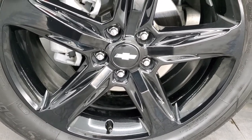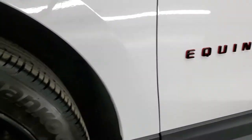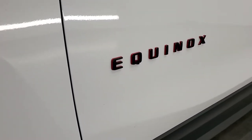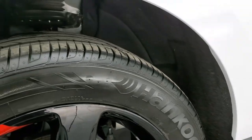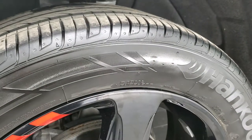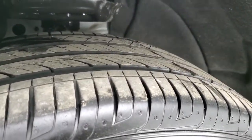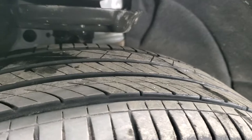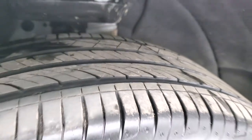This one comes with the 19-inch painted black rims with the red lines on them — this is the red line package. You get the red on the Equinox logo there as well, and it comes with Hankook Ventus S1 Noble tires, 235/50 R19s. They look like they're pretty new — I would say 60 to 70 percent of the tread left on those.